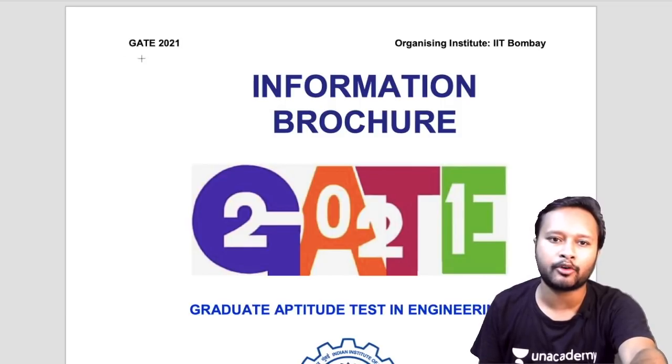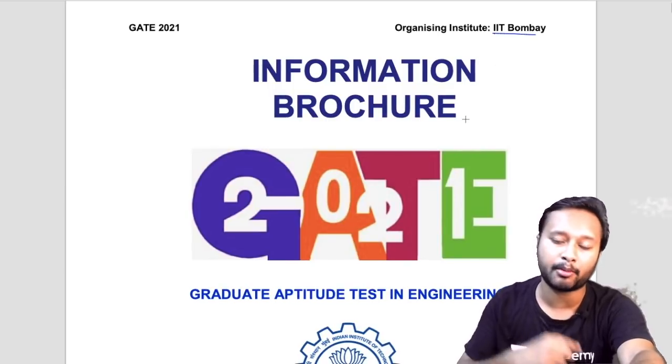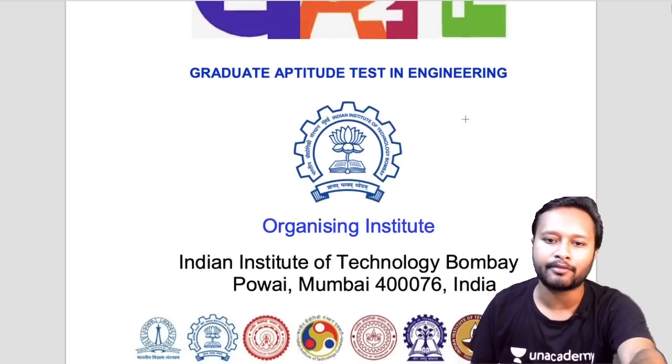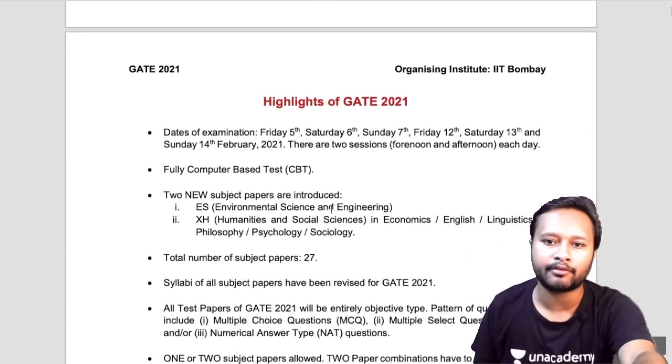Here is the brochure for GATE 2021. The organizing institute this year is IIT Bombay, as I already mentioned in my previous video. That was just an announcement; this is the complete brochure, so everything will be given here in detail — that's what we'll be discussing in this video.